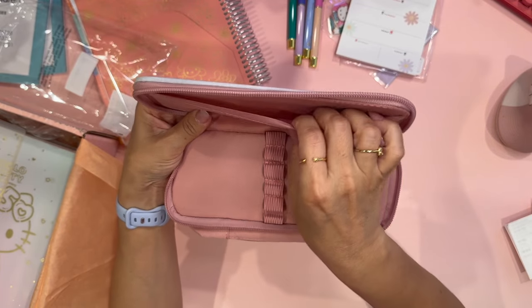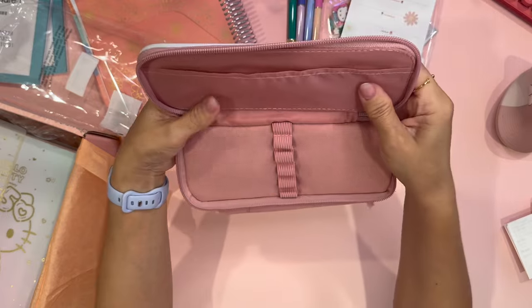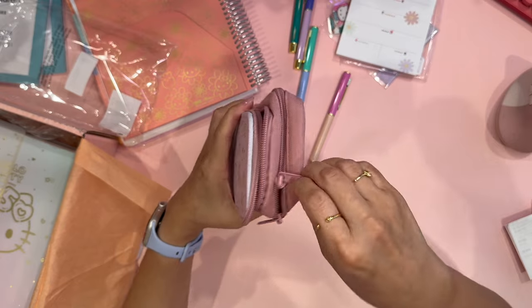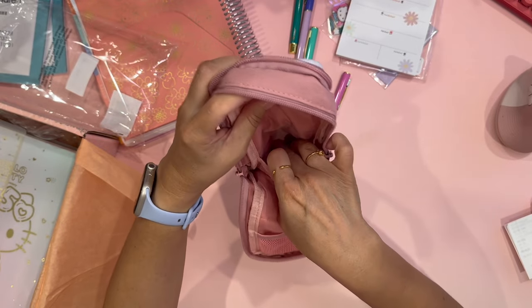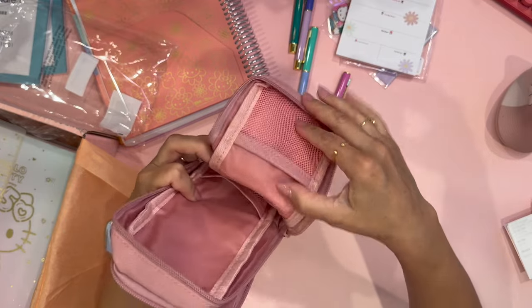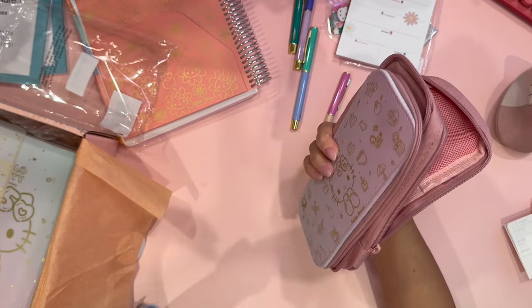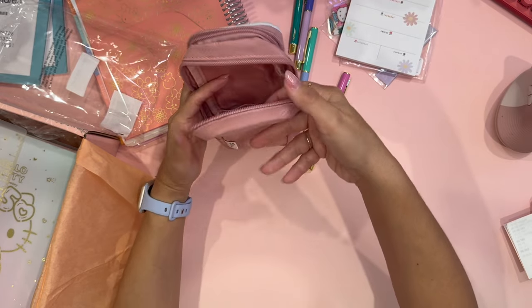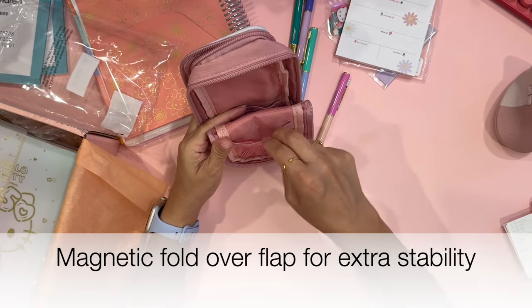Let's open this up. It has a pocket here, and this is hard — by the way, this is hard — so whatever you have inside is not going to be folding. There is elastic here to fit your pens, so my different gel pens can go in here perfectly. Then on the other zipper you have another pocket, and then another pocket. This pencil case is meant to stand on its own, which is also why it is very hard.